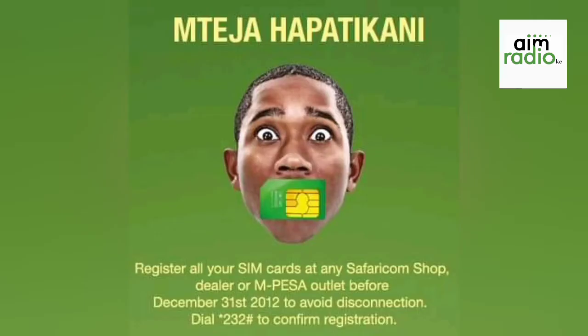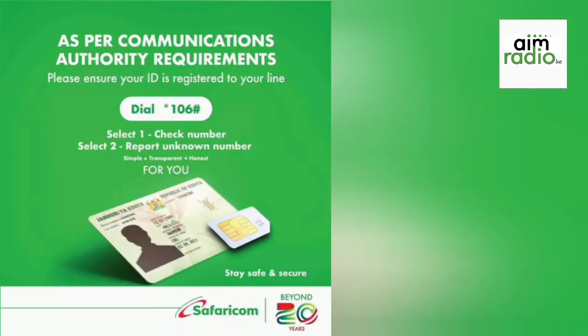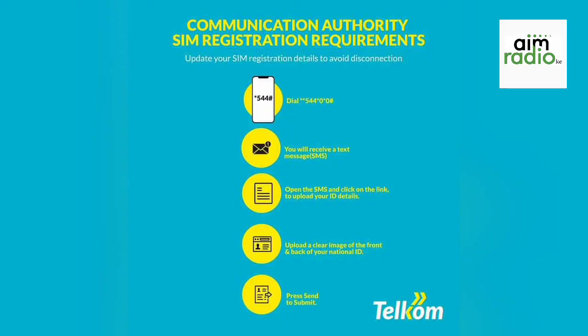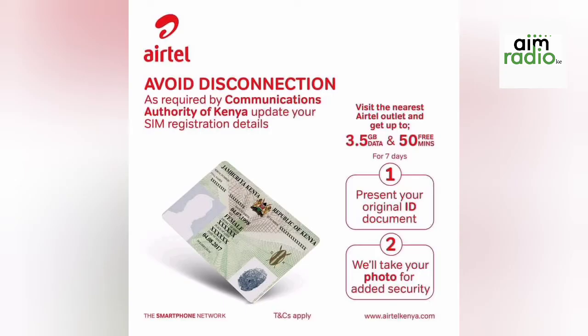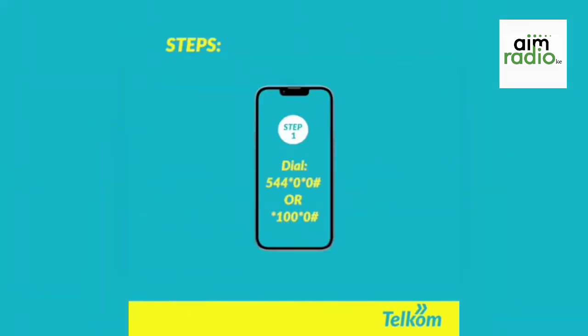The second question: what details are required to update my SIM card? When you visit the various registration points, please remember to carry your original identification card — that's the national identification card — and a passport-size photo of yourself. Nowadays they can also just take a photo of you at the registration point. If you are from a different country, you need to carry your passport.